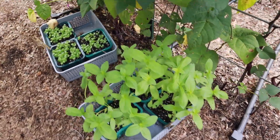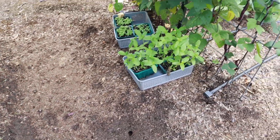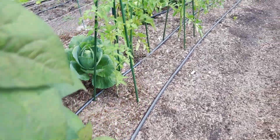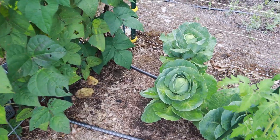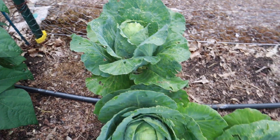I have some zinnia started out here and some basil and a tray of dill. I've kept them underneath this bean trellis because it gives them a little bit of sun exposure but not too much. As we walk through here, you'll see there's been some pest pressure on some of my cabbage.